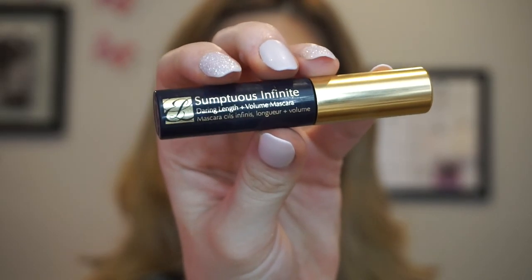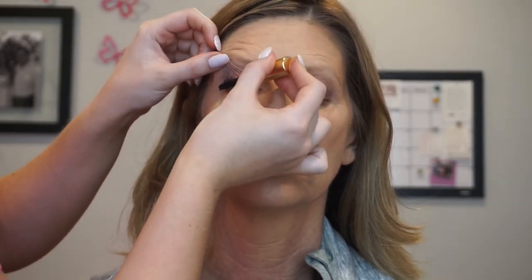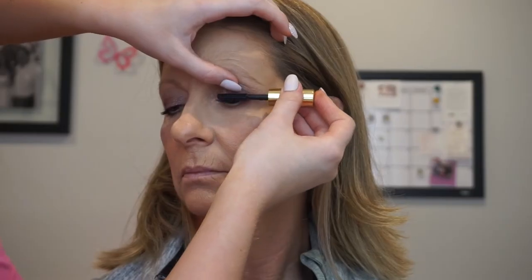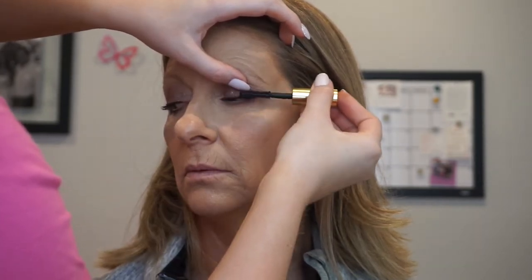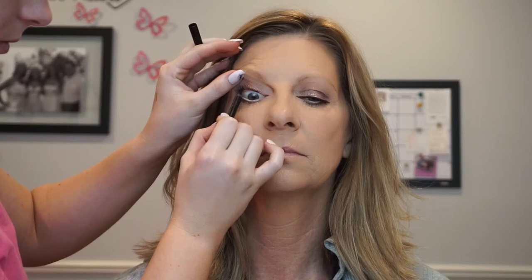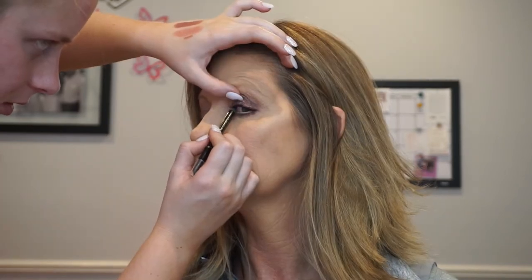For her mascara, I'm using the Estée Lauder Sumptuous Infinite — first I'm going to curl her lashes. This mascara is awesome and currently my new favorite. It really defines her eyelashes, lengthens, adds volume, and is super black. It is a fantastic mascara and you definitely need to purchase it. To finish off her eyes, I'm using the Too Faced Perfect Black Gel Liner to do her tight line, which is going to add really great definition to her lashes and really thicken them.